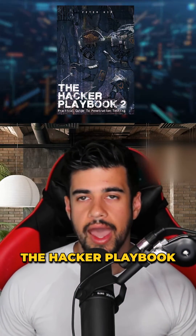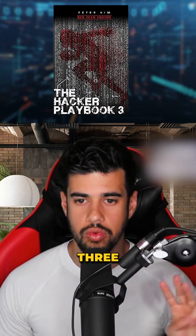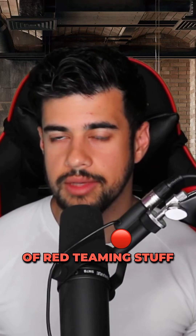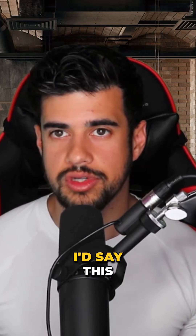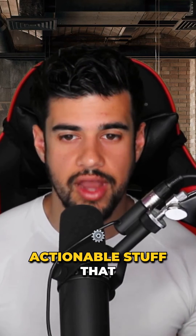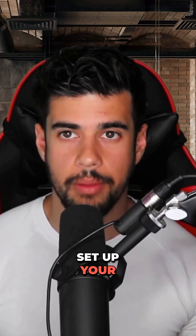The next one I'd recommend is the Hacker Playbook, Hacker Playbook 2, and Hacker Playbook 3, by Peter Kim. They cover a good amount of red teaming stuff. For those of you that want to be red teamers, this is a pretty solid resource. All of the stuff they talk about is very actionable — they tell you how you could set up your own lab.